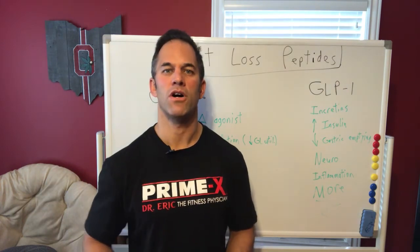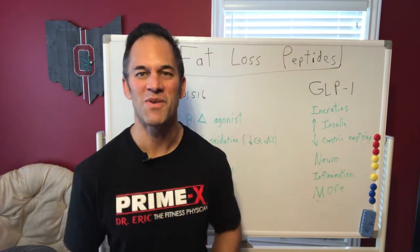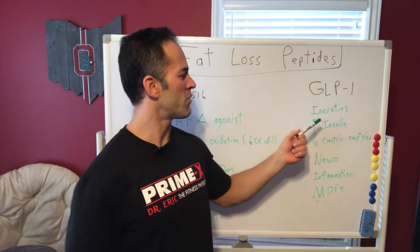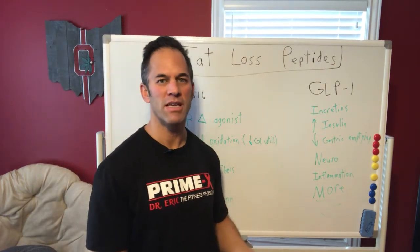That's all about treating the cell right — cellular nutrition and fitness, which is why it's called Primex Cellular Nutrition Fitness. New t-shirts coming soon, by the way. In regards to fat loss, GLP-1 agonists are massively beneficial. These are basically incretins — our body naturally makes incretins like GLP-1 and GIP.